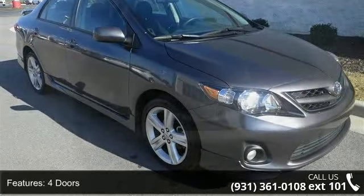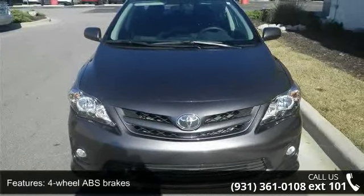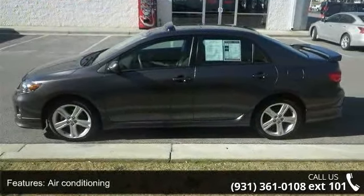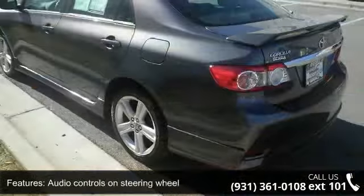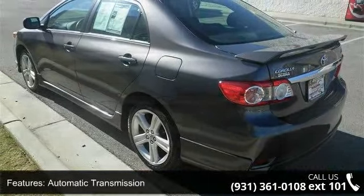Enjoy these notable features: 132 horsepower, 4 doors, 4-wheel ABS brakes, air conditioning, audio controls on steering wheel, automatic transmission, Bluetooth, clock in dash, cruise control, and daytime running lights.